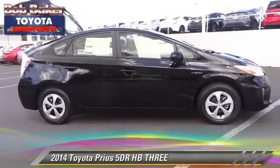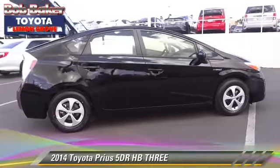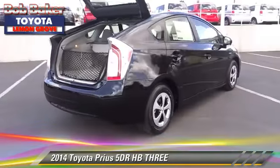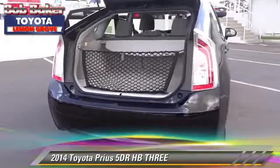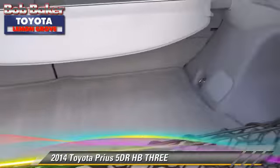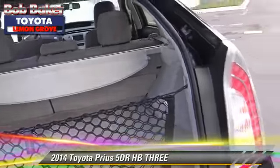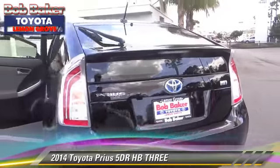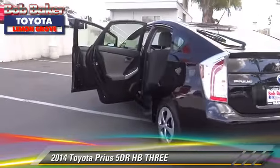The 2014 Toyota Prius. With an automatic transmission, this vehicle is well equipped. This Toyota features powered door locks, alloy wheels, and tilt wheel. Safety features include dual front airbags, traction control, and stability control.